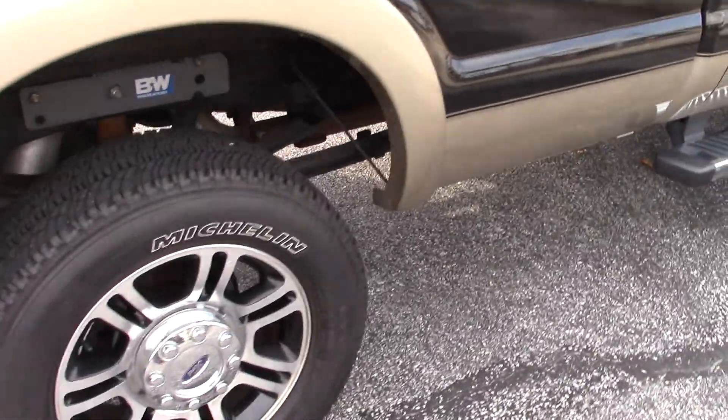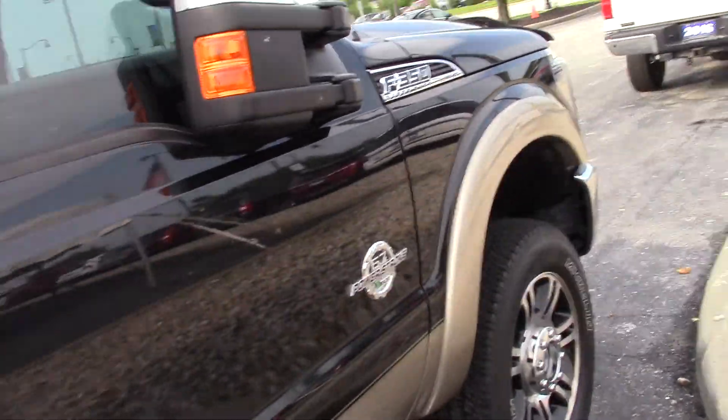You have sensors and everything there. It's a Lariat, so you've got all those features. Very nice looking wheels, tires look great. Obviously got the big mirrors.